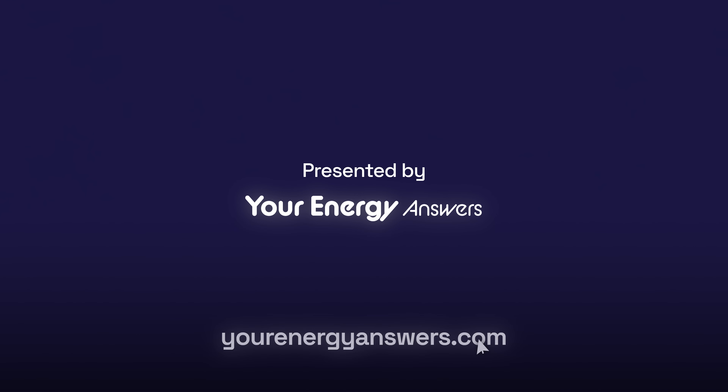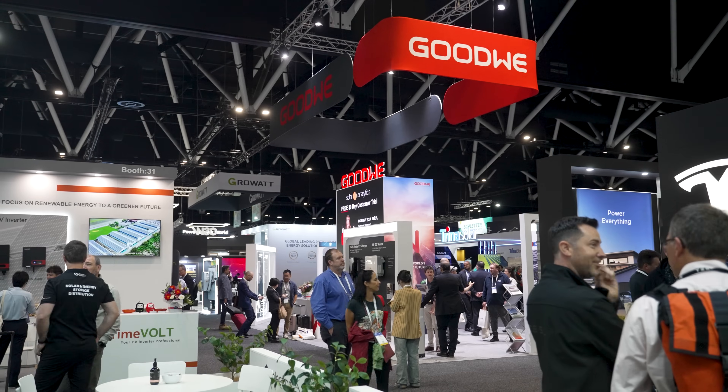Presented by Your Energy Answers. Here we are at All Energy 2023. I'm here with Gus Paviani from RAC Solar. Gus is telling us all about the latest technology and innovation that RAC has done.